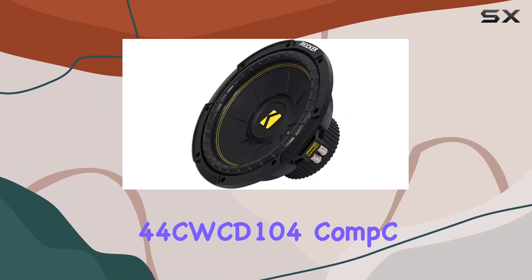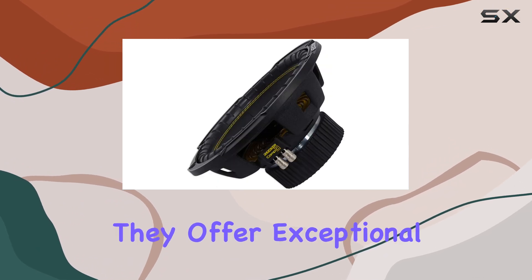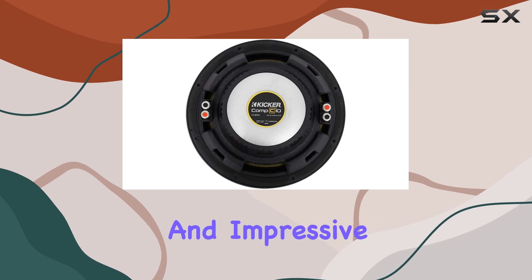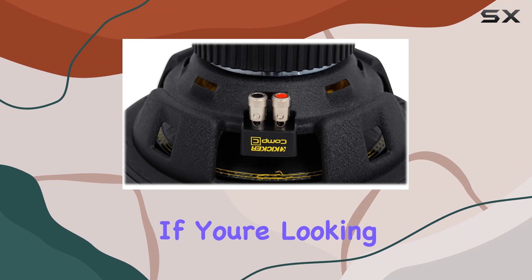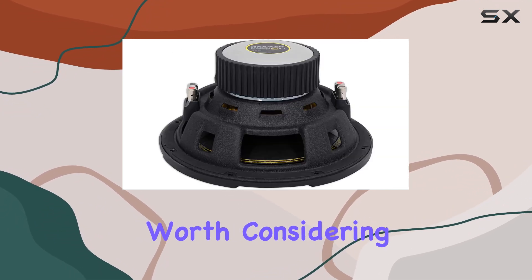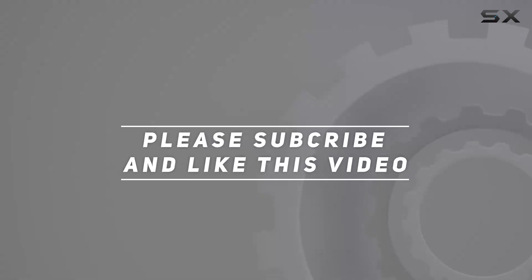Overall, I'm thoroughly impressed with the Kicker 44 CWCD 104 Comp C 10-inch subwoofers. They offer exceptional build quality, powerful performance, and impressive sound quality — all at a reasonable price point. If you're looking to take your car audio system to the next level, these subs are definitely worth considering. Check out the video description for updated pricing, and thank you for watching.